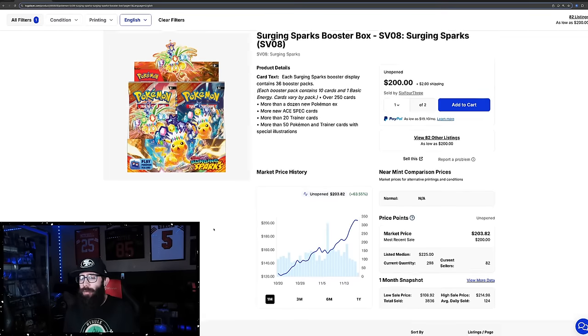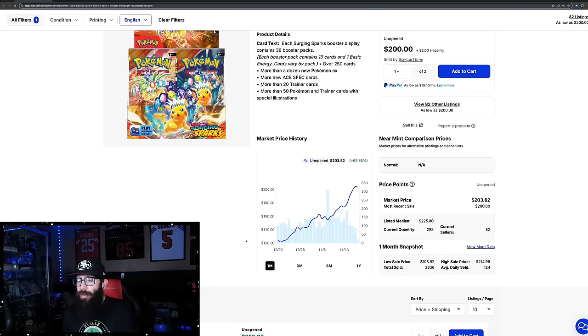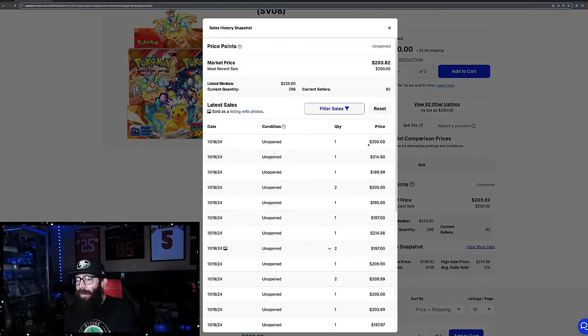There is hope and I'm going to explain that, but first let's take a look at this chart. Surging Sparks was $121 on TCG Player back here. It went up to $204 and has come down a little to $203. Recent sales are showing $200, $214, $200, $205, $195, $197.